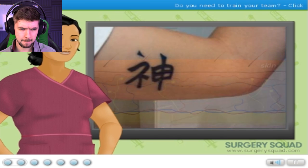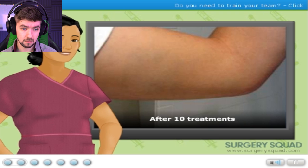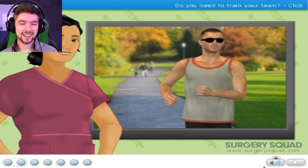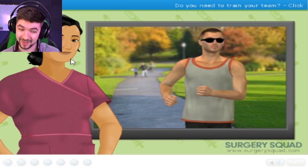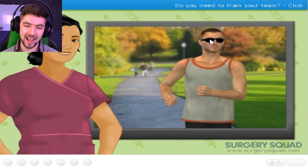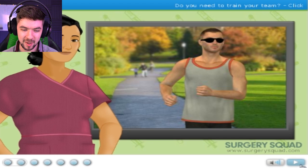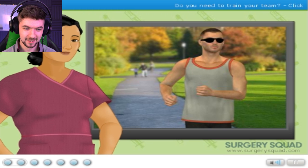Laser tattoo removal uses a powerful laser that reacts with the ink of a tattoo to break it down into tiny particles. The laser directly targets the tattoo pigment and leaves the surrounding skin virtually untouched. After the ink is broken down, it is removed by the body's immune system, creating a natural-looking fade that typically only time or sun exposure would produce. You know I love me dat fade. Although considered highly effective after multiple treatments, yellow, green, and fluorescent tattoo inks are much more difficult to fade. Our patient today is a male in his mid-twenties who got a tattoo on his calf when he was a teenager.